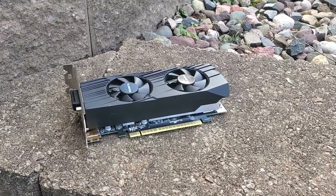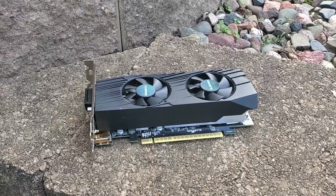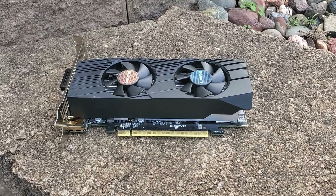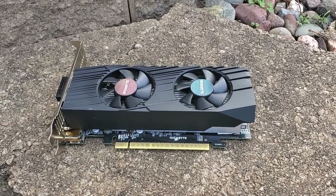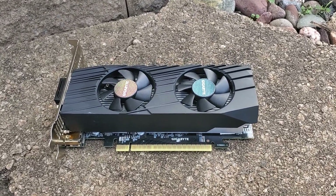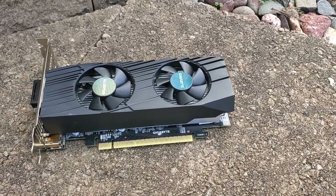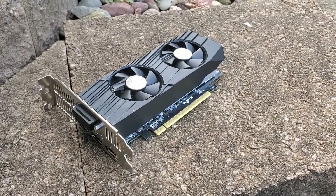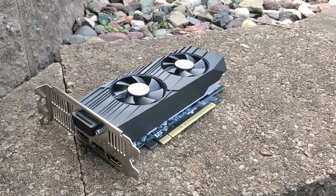I personally own a low profile model of the GTX 1650 from Gigabyte, which I managed to acquire for an incredible $50. This price is quite remarkable considering that low profile versions of the 1650 are typically more valuable and rare, often commanding a much higher price. Even the more common standard size 1650 models will usually run about $90 or more on the used market.